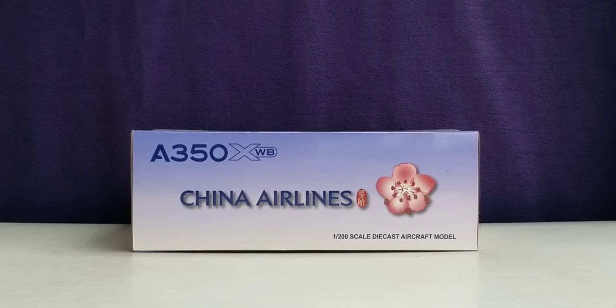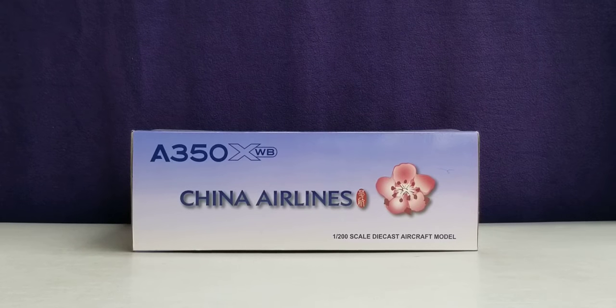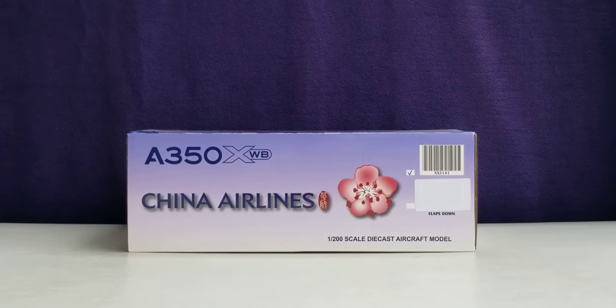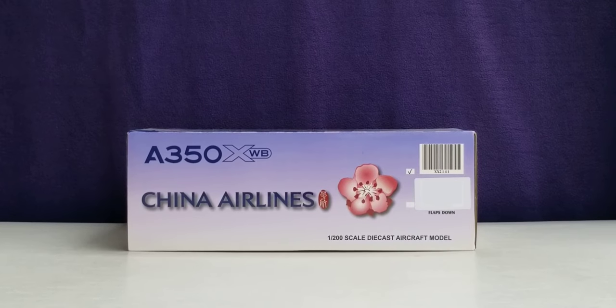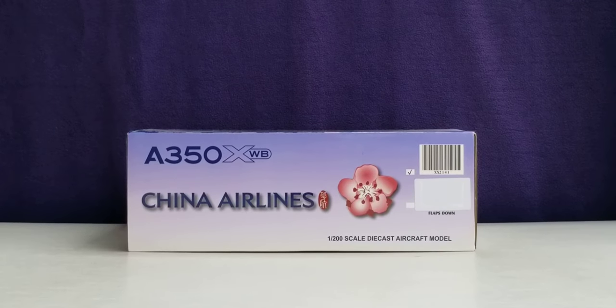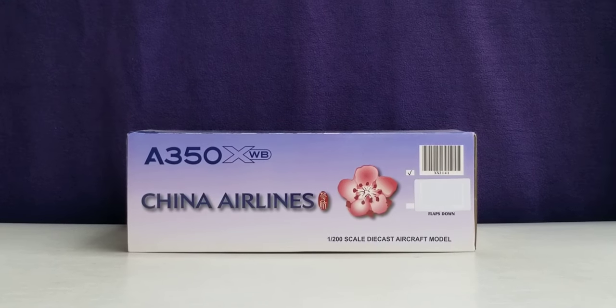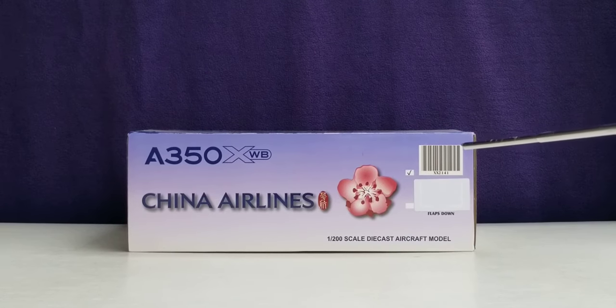Looking at the top of the box, you see the aircraft type, the China Airlines billboard title, the airline's logo, and the 1:200 scale diecast aircraft model information. At the bottom of the box, there are two versions for this particular aircraft model: the flaps up version and the flaps down version. The one I'm reviewing is the flaps up version.